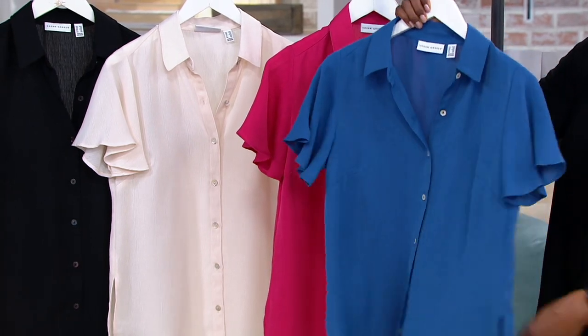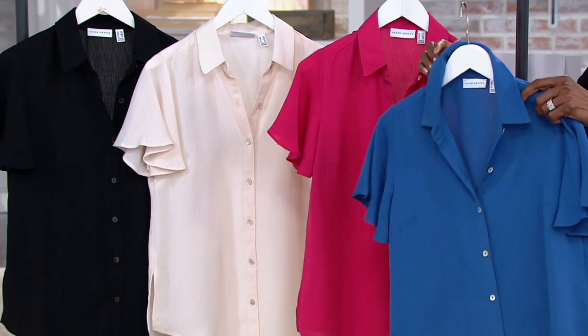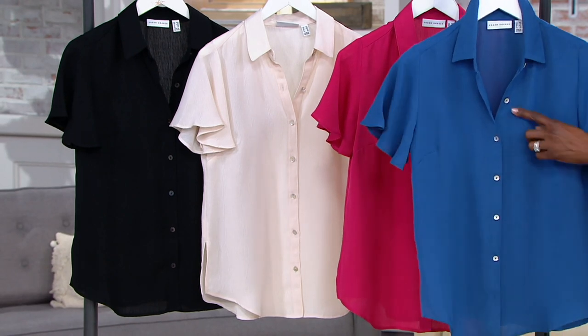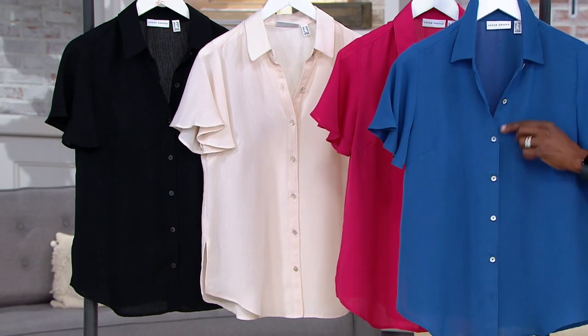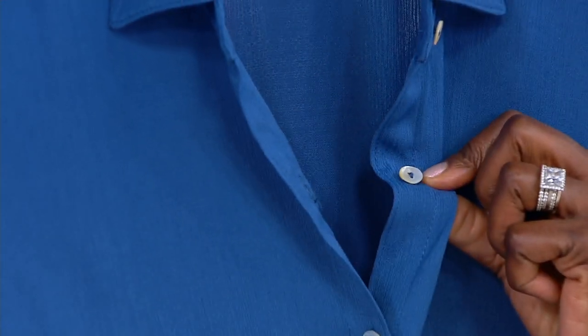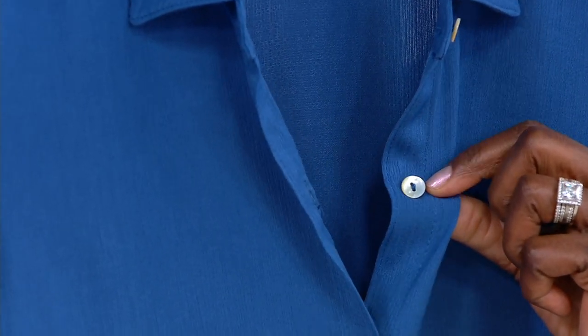It's easy, light, and airy. It's a button front, but the buttons are closer together so you'll never have any gapping at the chest area. And the mother of pearl buttons — look how pretty that is, so fine and elegant.